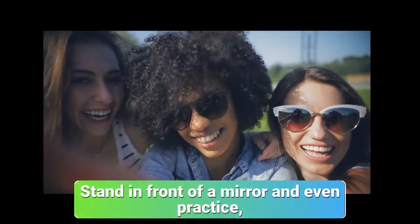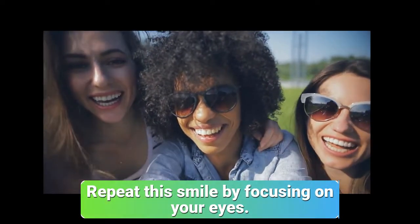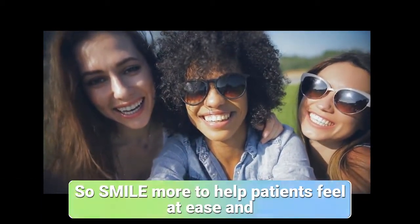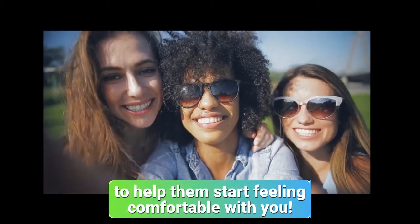A technique to help you achieve sincerity is by thinking about something that makes you genuinely happy. Stand in front of a mirror and practice. Notice how much your cheeks lift. Repeat the smile by focusing on your eyes — usually the corners of your mouth raise more as a side effect of activating your eyes in the smile. So smile more, help patients feel at ease, and help them start feeling comfortable with you.